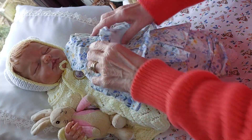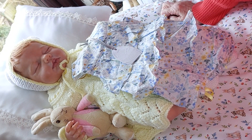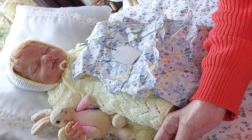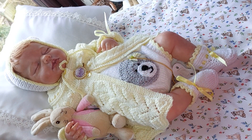It does need pressing, doesn't it. I'm going to wait and press them all at once. That one was five pounds eighty-three, so I've got that one - it needs hanging up. It's going to go in my little wardrobe.